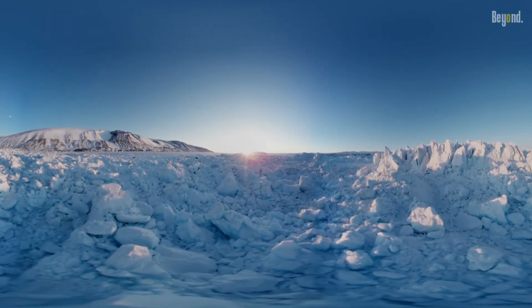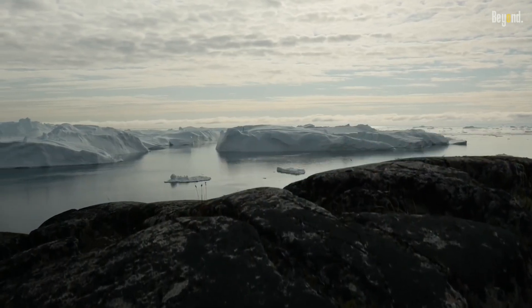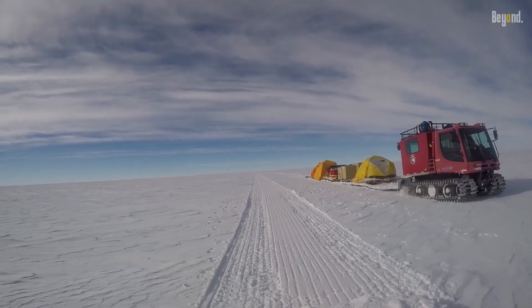Arctic ice refers to the ice that forms in the Arctic region, which is located around the North Pole. The Arctic is home to vast amounts of sea ice, which is frozen seawater.